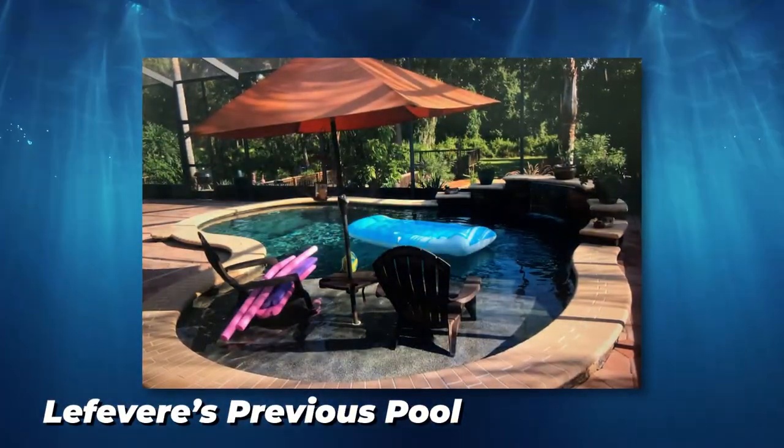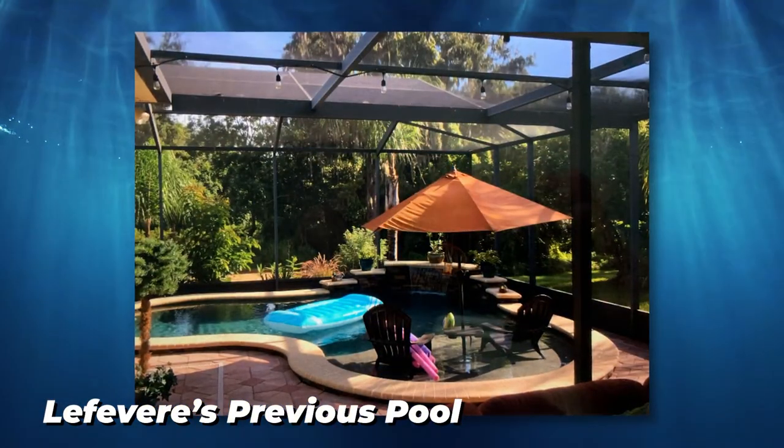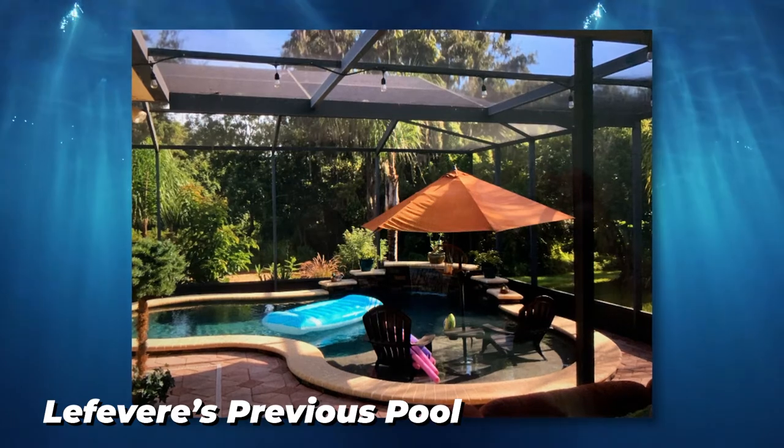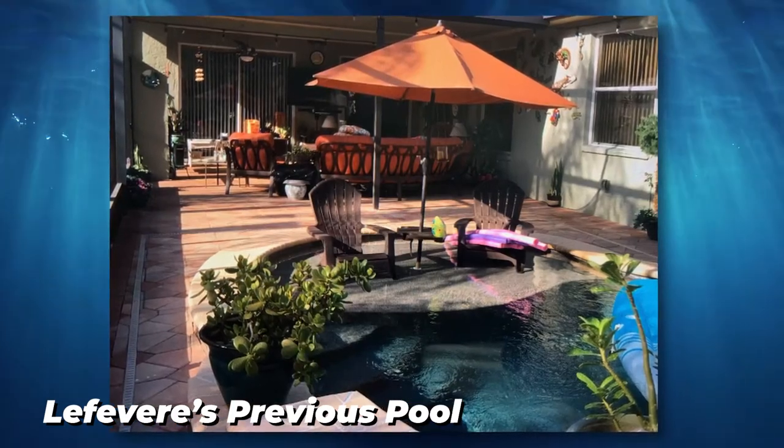I'm Kurt Lefevre. This is my wife, Karen. Hi, I'm Karen Lefevre. We've been in this house about two and a half years. It's a brand new home and there was no pool here. We had a pool built previously in our other residence in Plant City before we moved down here. The pool was a beautiful pool, but the customer service was very bad — real poor. It took a long time to build it, and there were a lot of hidden details with the other company that we had used.